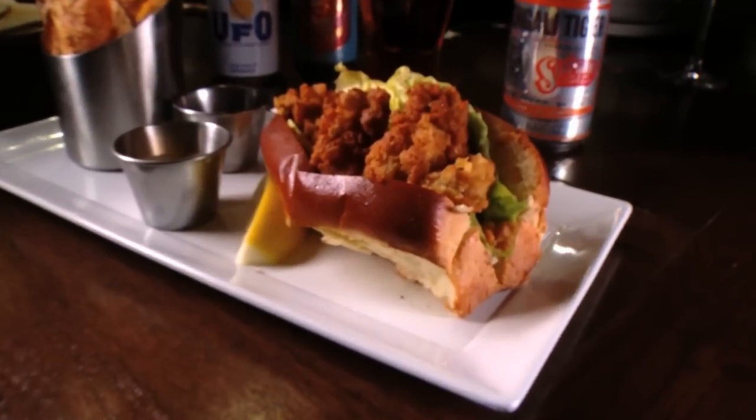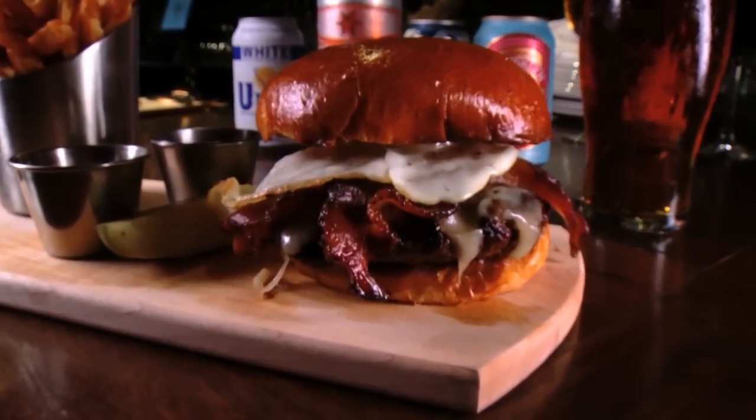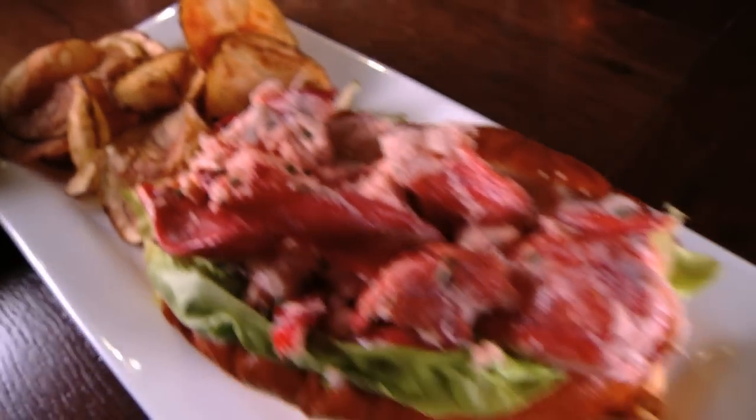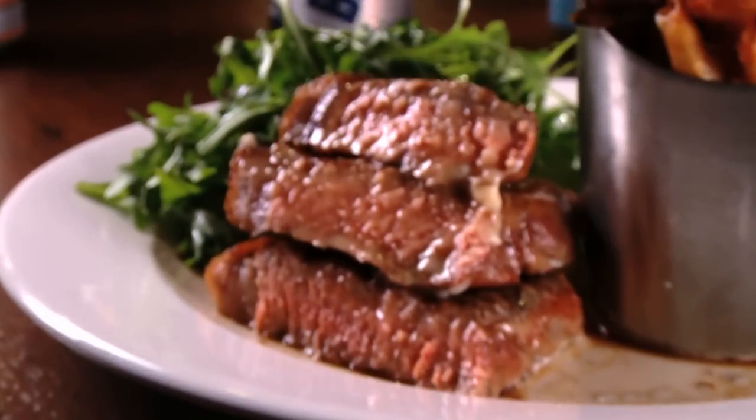No matter what you order here, you're guaranteed to have a fresh taste of the familiar. People come in and they're not intimidated by the menu because it's like going home — it's like going home for dinner. At Granary Tavern, a Phantom Gourmet hidden jewel.